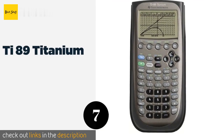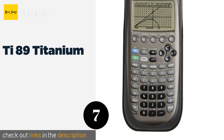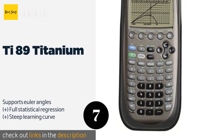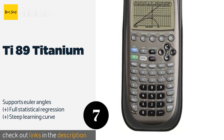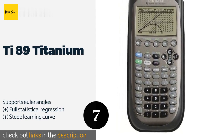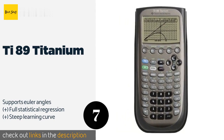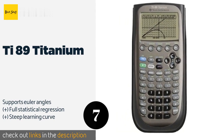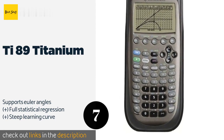Number seven is the TI-89 Titanium. The TI-89 Titanium features 16 preloaded applications suitable for college-level math and engineering coursework, and can be programmed and upgraded from a computer via its USB port.